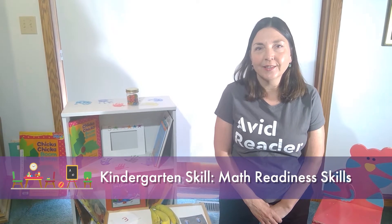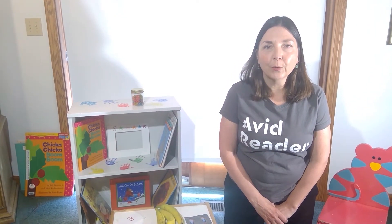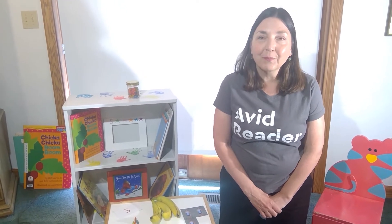This month we are talking about math and helping your children develop readiness skills in the area of math. When I do this in person, I sometimes get groans when I say that, but don't worry, it won't be too bad. Math is interesting — it develops differently than some other areas of development and learning.